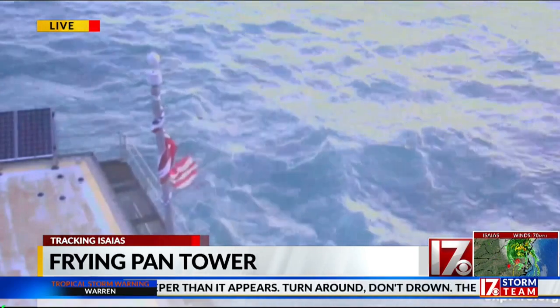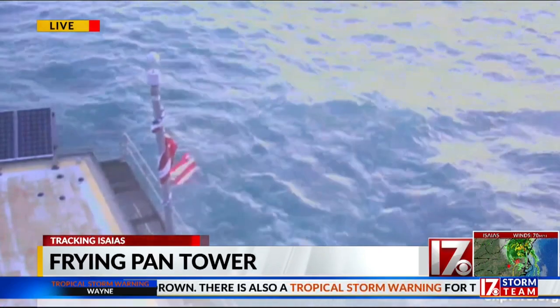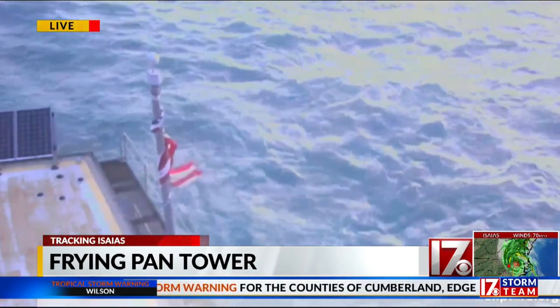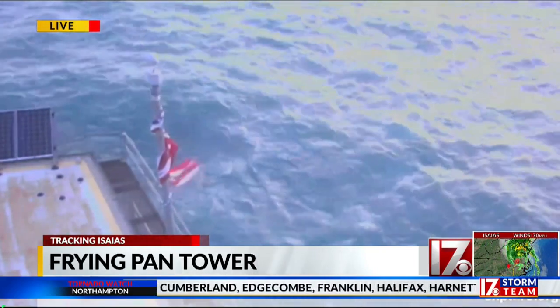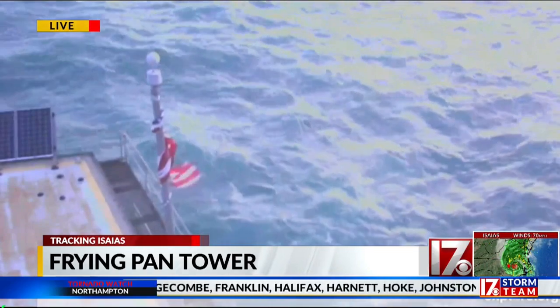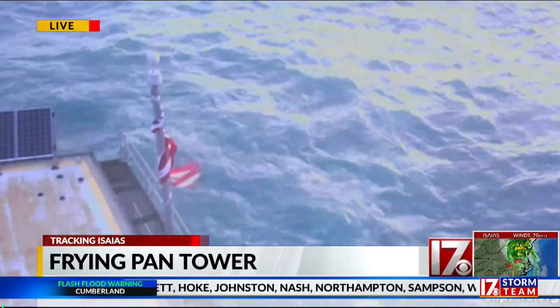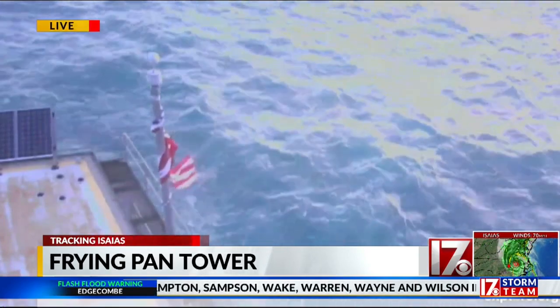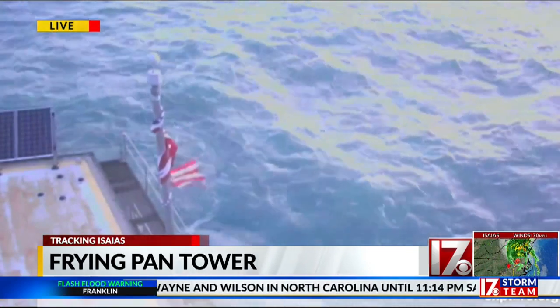I actually talked to the guy that manages this. It's a non-profit organization now. They do a lot of research at this tower in the middle of the Atlantic, and he said he's not there today. He has been on this tower during several hurricanes, but he is not there today. You know what they typically do with those flags? They actually auction them and donate that money. When I did an interview with him, he has a number of flags hanging in the lobby there.